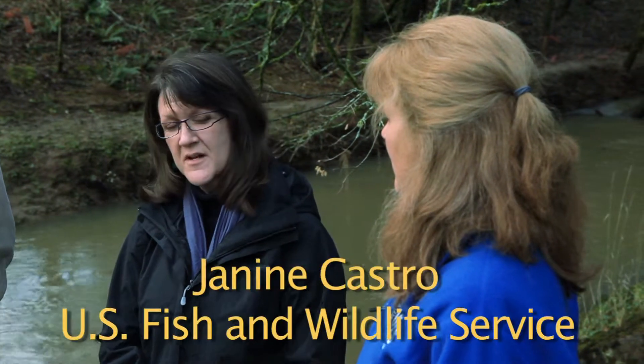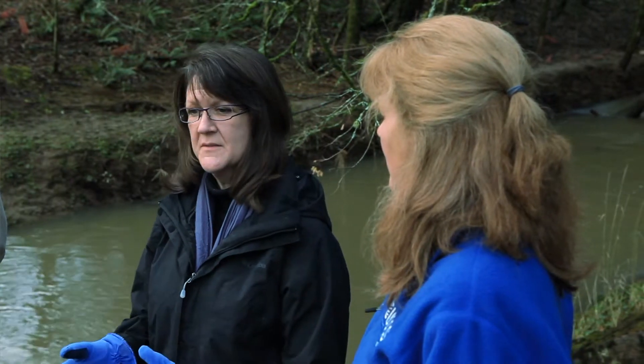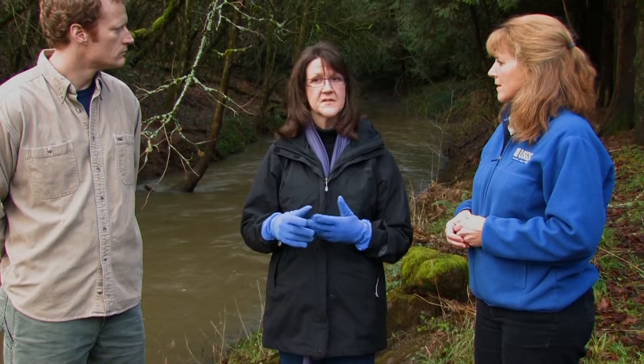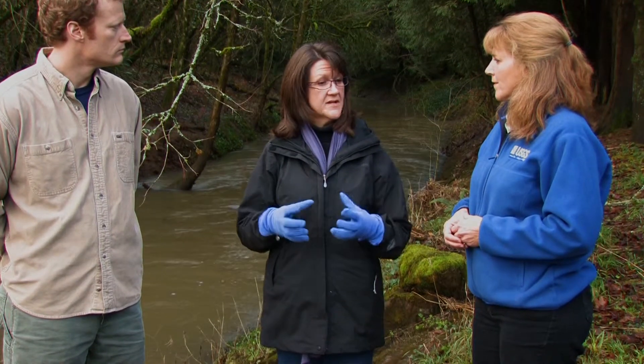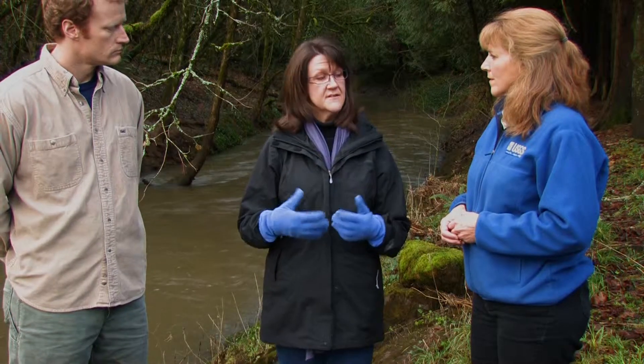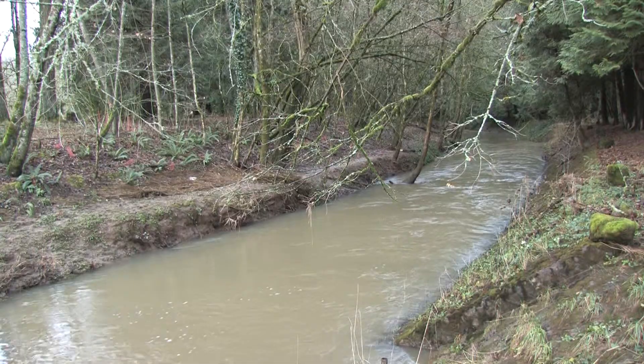It's very common in urbanized watersheds to see a change in the type of sediment in the stream. In Johnson Creek in particular, we've seen a decrease in the coarse sediment — the gravels and the cobbles, the bigger material which creates the physical habitat for fish — and we've seen an increase in the fine sediments, the silts and the clays, which ends up as more turbid, muddy water coming through during storm events.